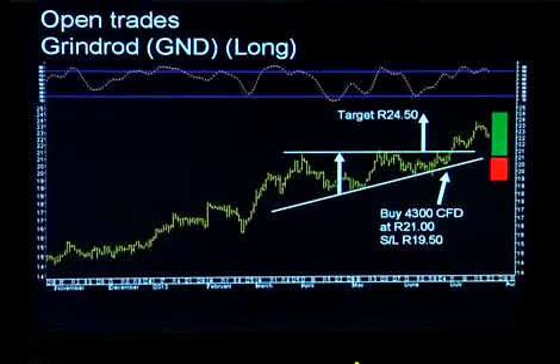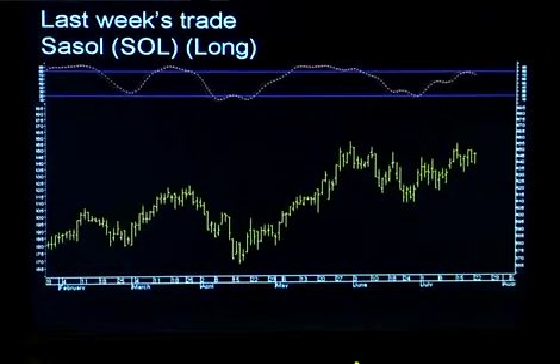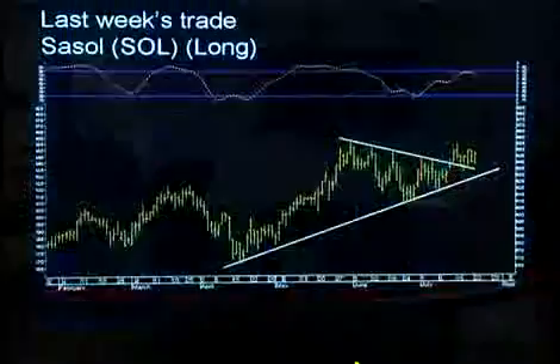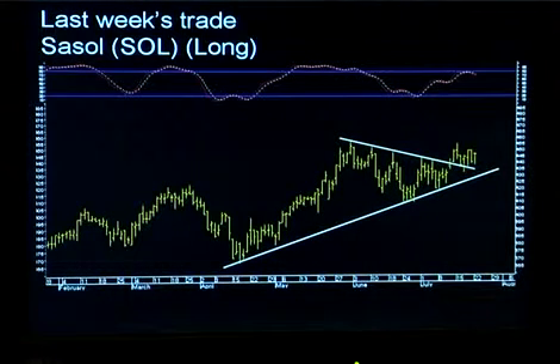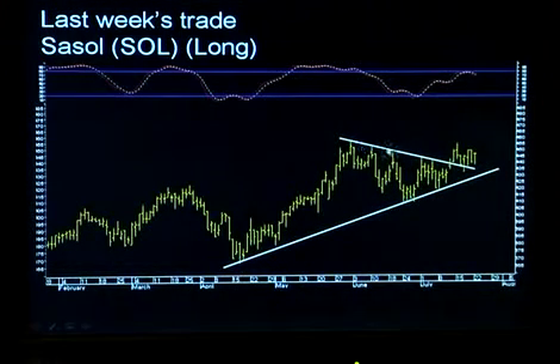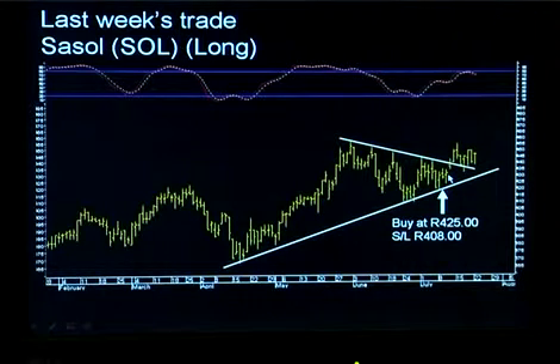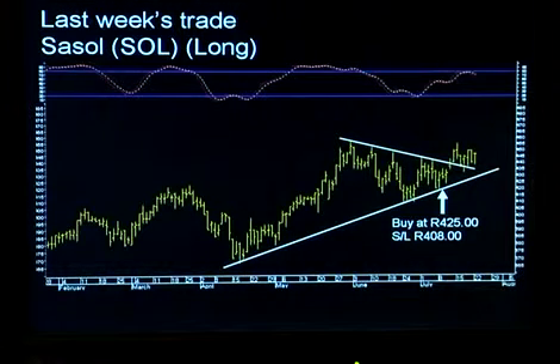What about Sassol, which is also a fairly recent trade? We did this one two weeks ago. From a technical standpoint, we had a nice steady upward trend joining the lows from April of this year — in fact, that line goes back even further. We had an area of overhead resistance joining all the previous highs on the chart, and I was looking for ultimately a breakout through that resistance. We bought off that uptrend when the stock pulled back a little, buying at 425 Rand with a stop loss set at 408 Rand.